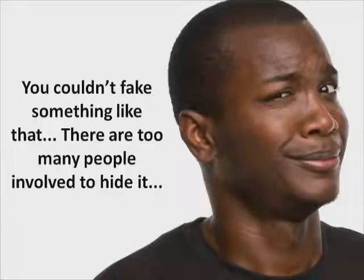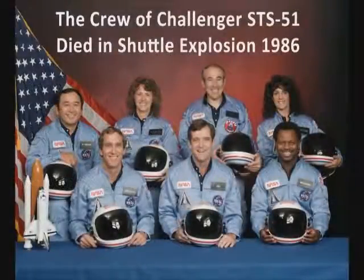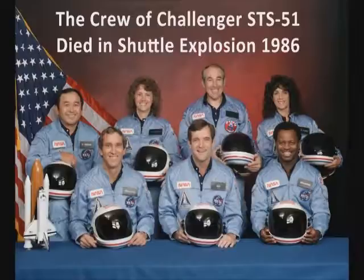The best example of Space Shuttle fakery is the Challenger disaster. In 1986, the Shuttle Challenger exploded about 74 seconds after takeoff, killing all seven astronauts inside. Or did it?